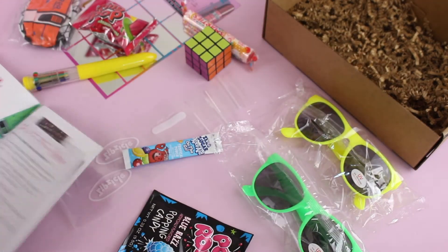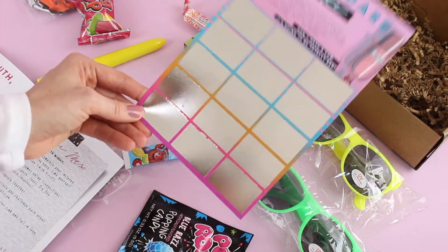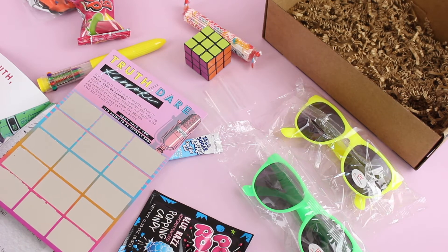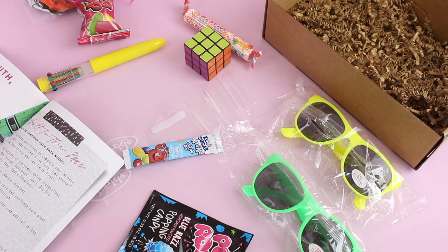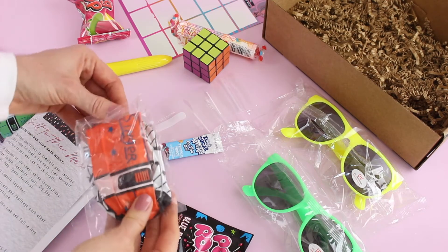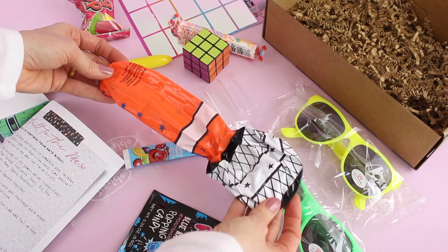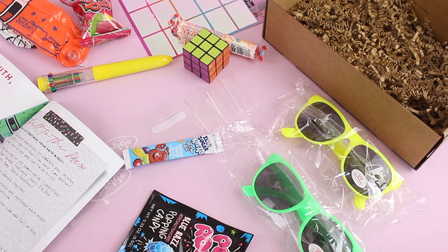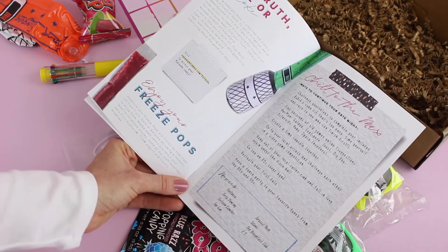Then we have 'Rad Truth, Dare, or Karaoke' — that's where this scratch-off card comes in. You scratch off a box to reveal the challenge and perform a truth, dare, or karaoke challenge from the 80s or 90s. To go with that, they've included a blow-up microphone — this is hilarious — so if you get the karaoke challenge, you can sing into the microphone. This is awesome.